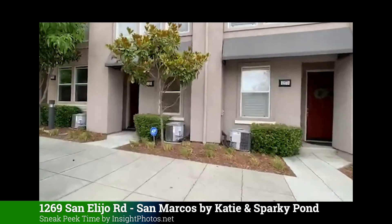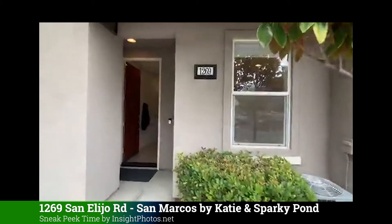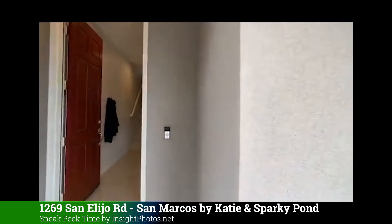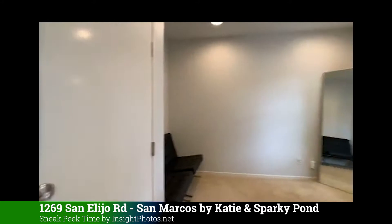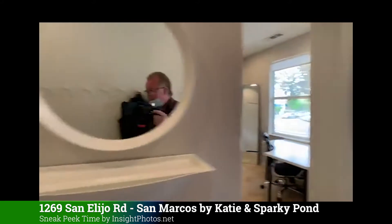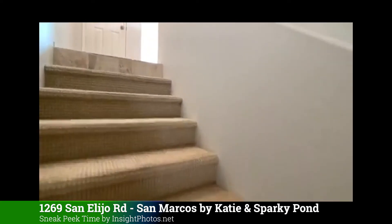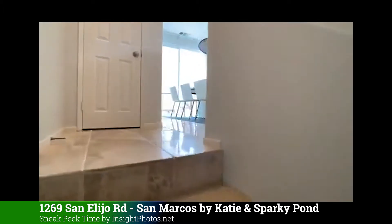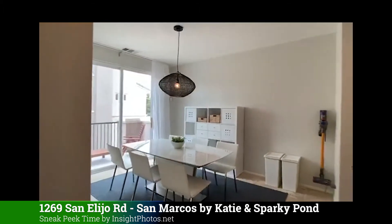1269 San Alejo. You do have views of the park from the living room and from the master bedroom. Downstairs is an office area, so that's really nice and convenient right out here.